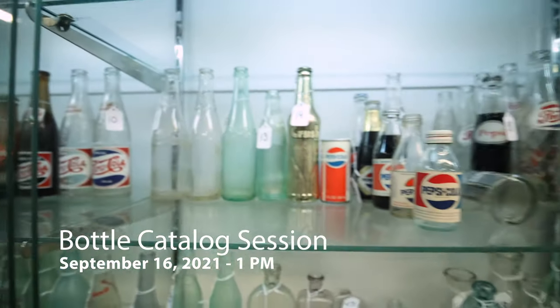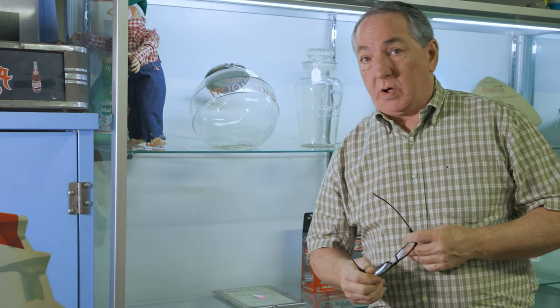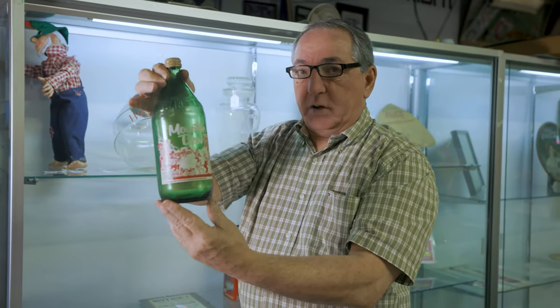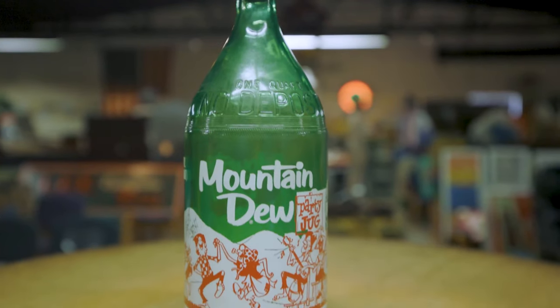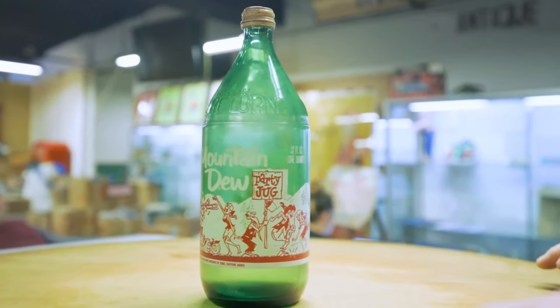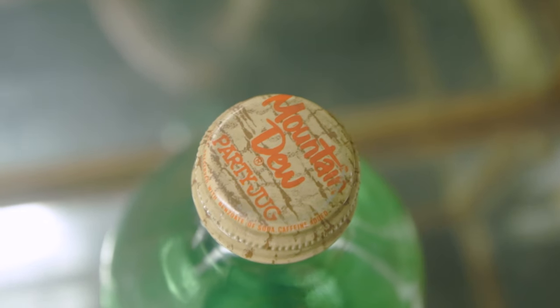At one o'clock our featured bottle catalog session will begin. We are very excited about this — there's been a lot of talk, information, calls, and emails about our bottles. This year, lot number one is the rare, important Mountain Dew party jug with original cap. It has been inspected, is in mint condition with a beautiful ACL paper label and original cap. You may view this online as well.